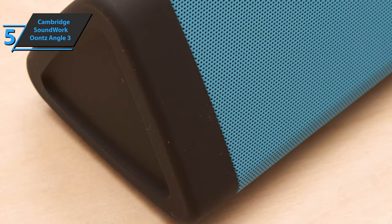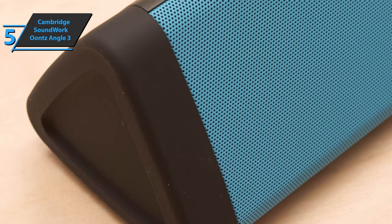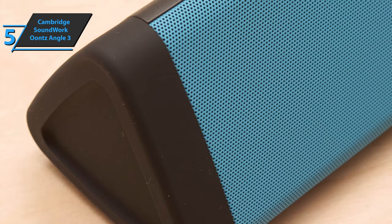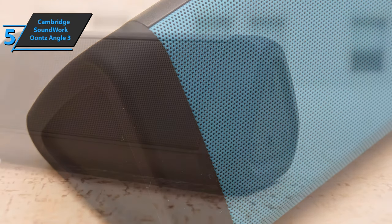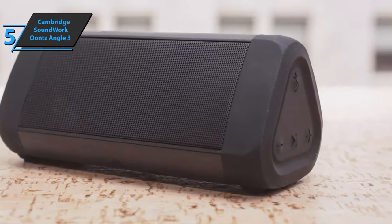The device is perfect for any device — smartphone, iPad, Echo, iPhone, Mac, and more. Bluetooth 4.2 reaches up to 100 feet without obstacles, which is more than enough for most users. With the Oonce Angle 3, you get good sound at a great price.